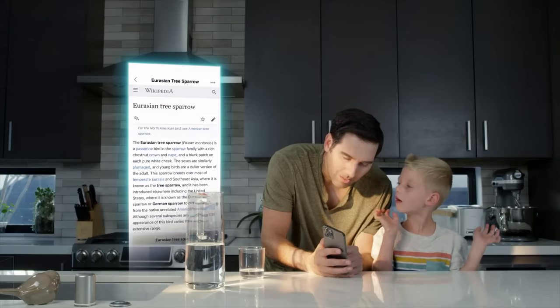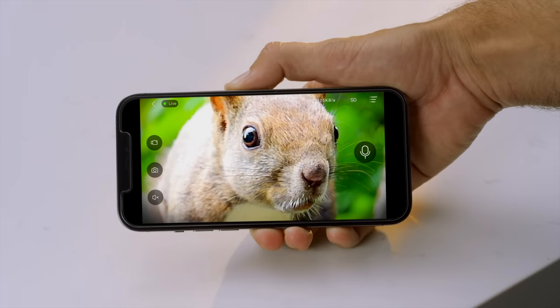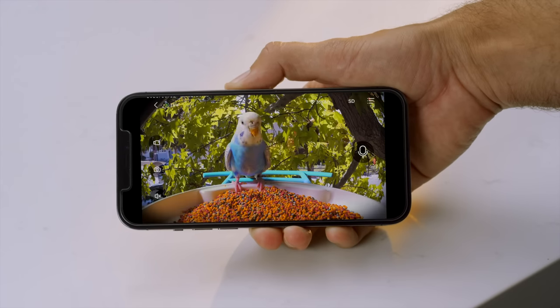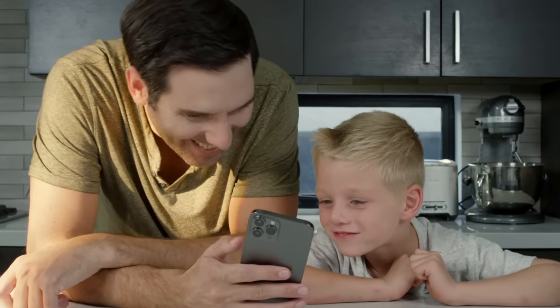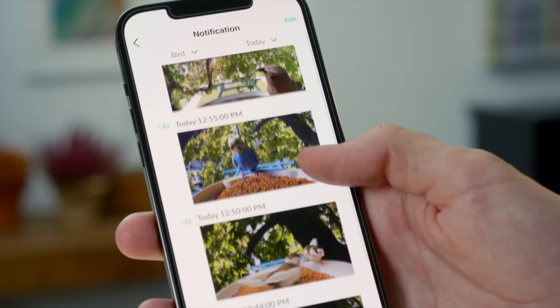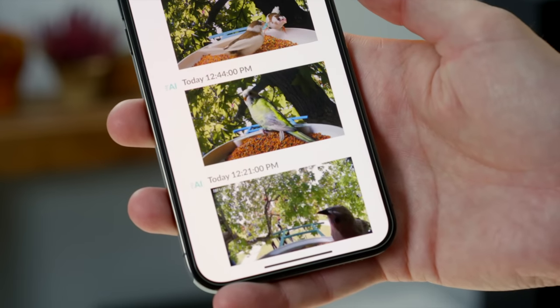Eurasian tree sparrow? Squirrel, go away! BirdVCam's enhanced 1080p FHD lens and 110-degree wide-view angle capture the live-streaming of birds visiting, and those moments will be saved in the NetVue app automatically.